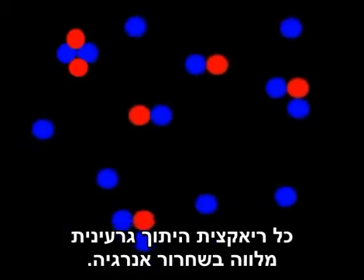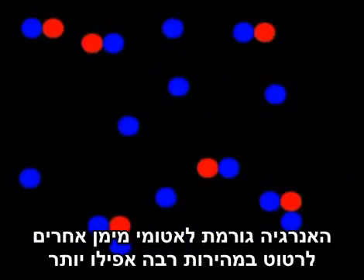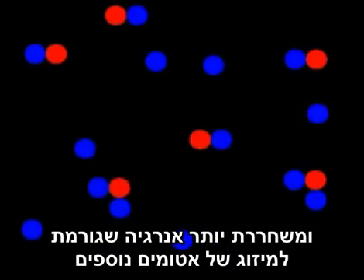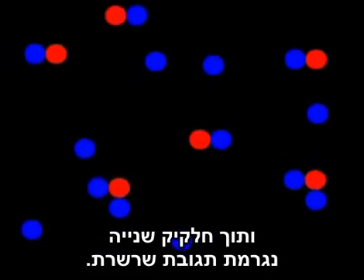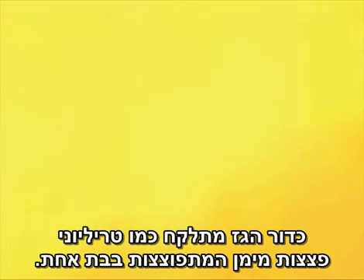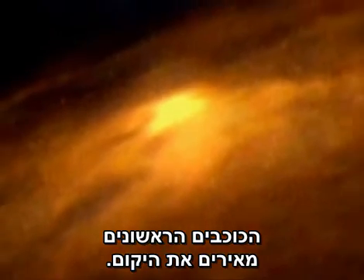Each nuclear fusion reaction is accompanied by the release of energy. The energy makes other hydrogen atoms vibrate even faster, fusing more of them, releasing more energy that fuses more atoms — and in a split second, a chain reaction. Like trillions of hydrogen bombs exploding at once, the ball of gas ignites. The first stars illuminate the cosmos.